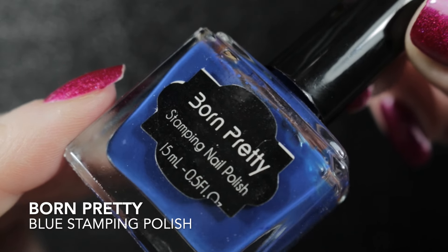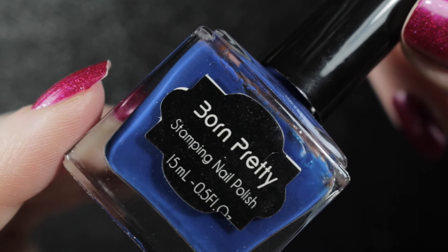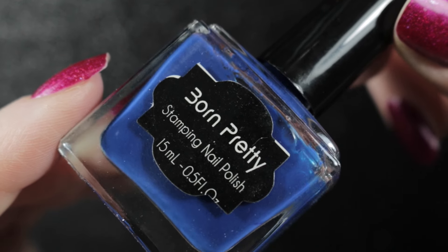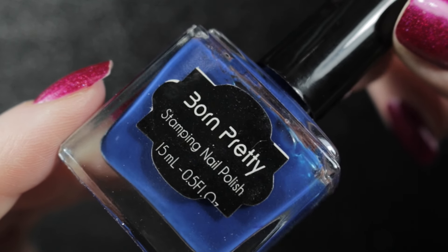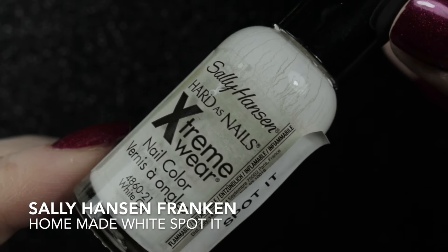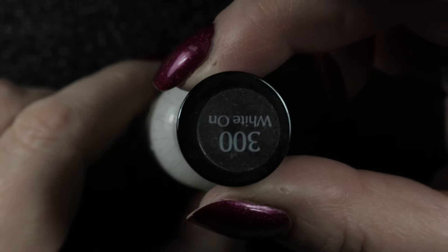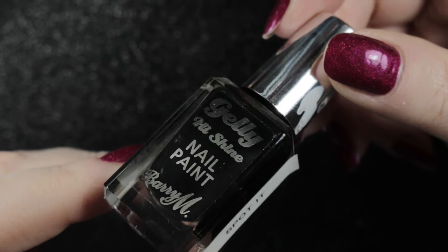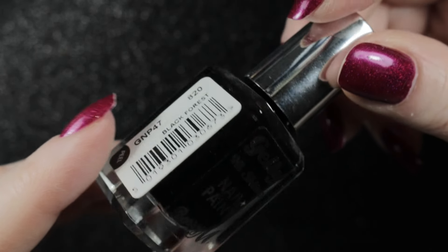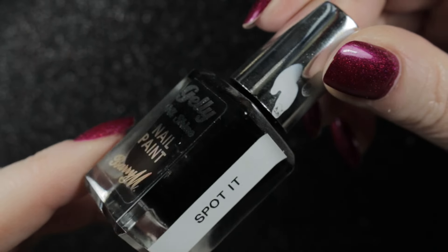Then I went into my stamping and specialty nail polish drawer, looking for a little bit of low-hanging fruit to pick up the other destashes. The first one I picked was a blue stamping polish from Born Pretty that I don't think I've ever used. Then I have a couple of homemade spot-it polishes — the first one I used Sally Hansen's White On, the second I used Barry M's Black Forest. I added hair gel to them to try and make them into spot-it polishes, which kind of worked, but I haven't used them for a very long time, so those ones can go as well.